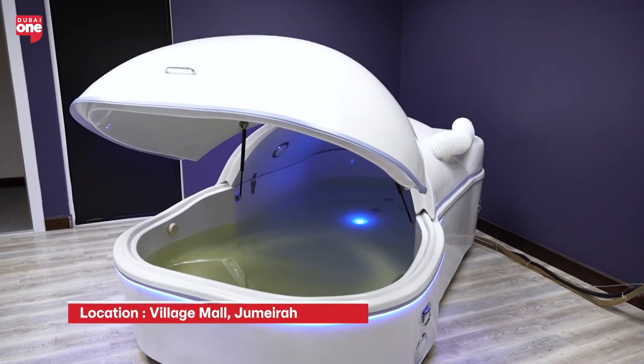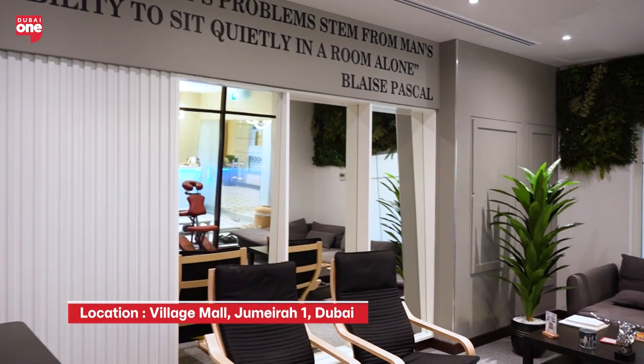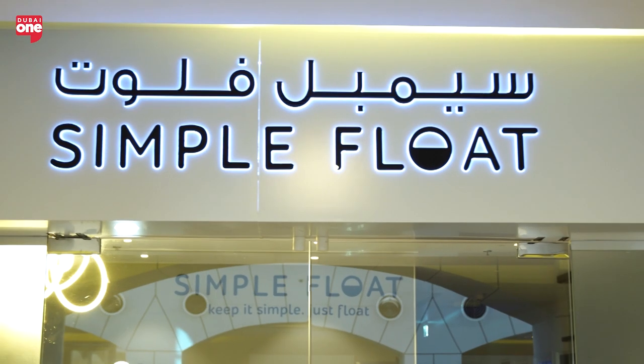We call it the post-float glow. So what makes Simple Float a unique experience in the Dubai wellness space? We're the only one who provides float therapy in Dubai — the only center of this kind up to this moment. That's what creates and makes us unique.